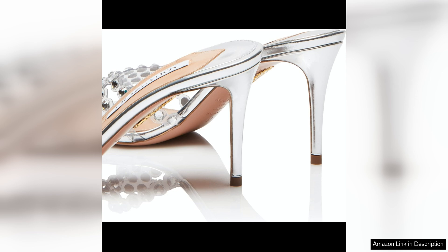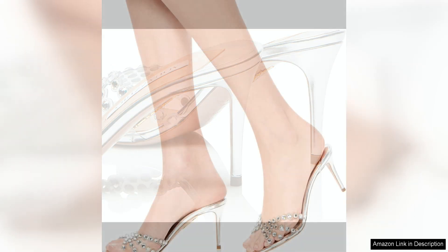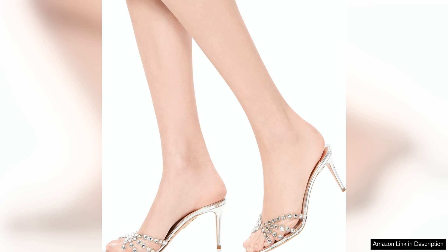In addition to their striking design, the Tequila Plexi Mules are also incredibly easy to slip on and off, making them a convenient and practical choice for busy women on the go. The padded footbed ensures all-day comfort, while the non-slip sole provides added traction and stability.